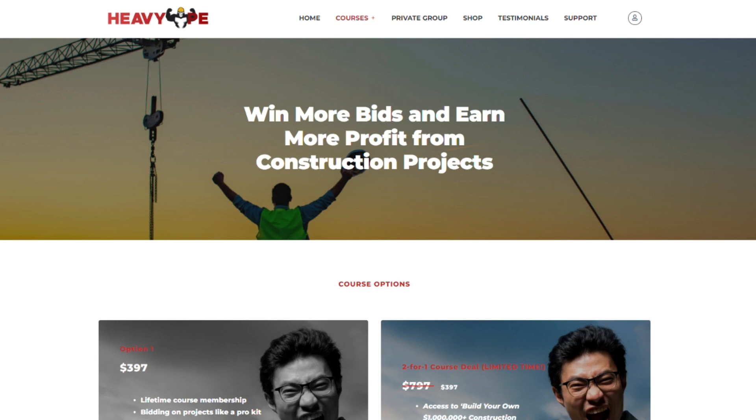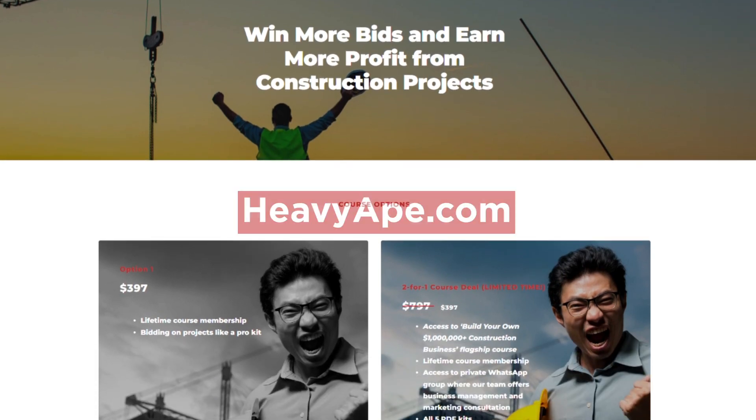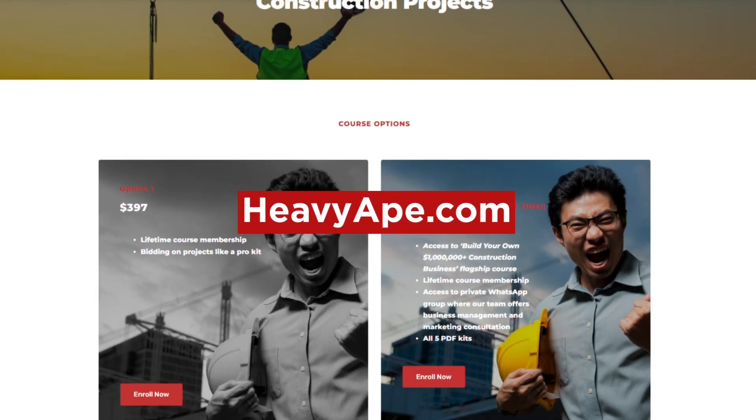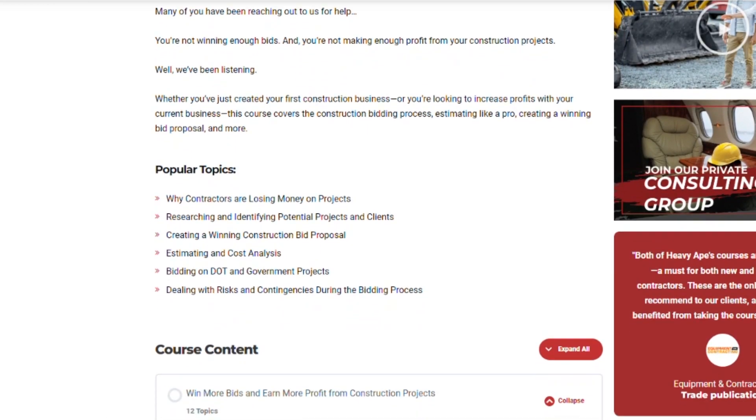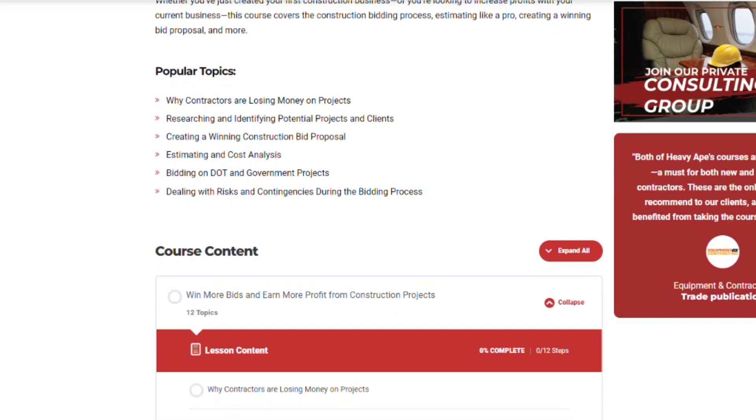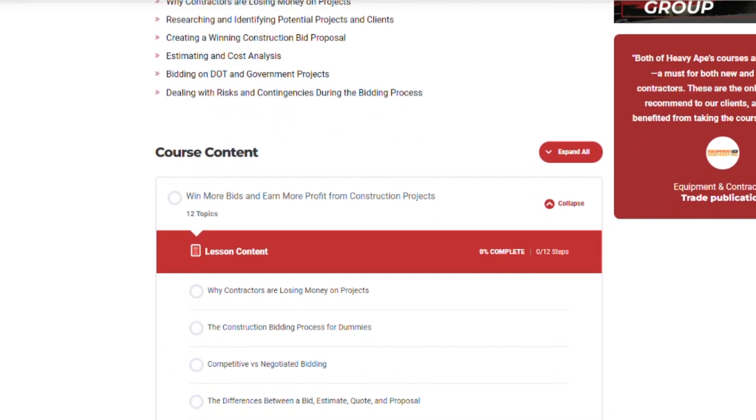Before we begin, we want to quickly thank our sponsor, Heavy Ape. Want to win more jobs? Want to build a construction business that generates millions per year? Check out the link in the description below. Now, back to the video.